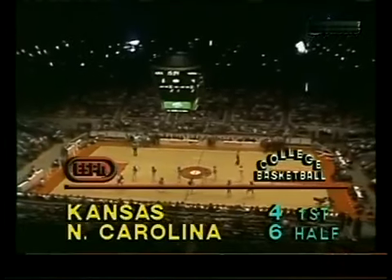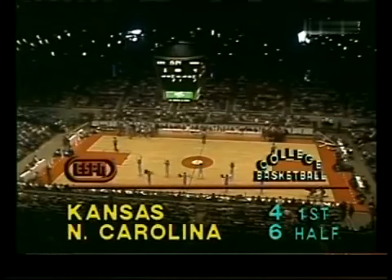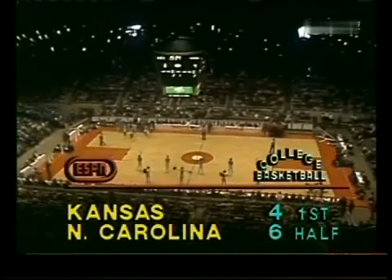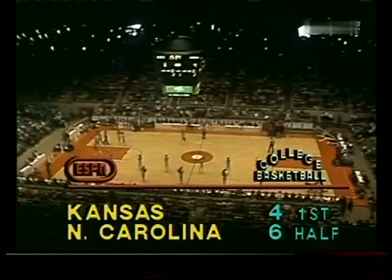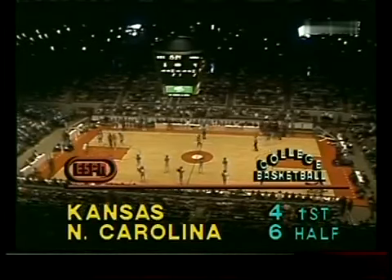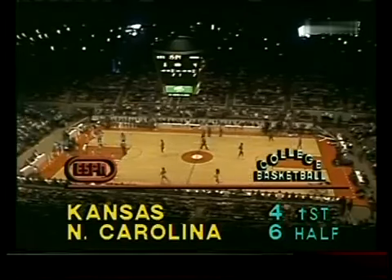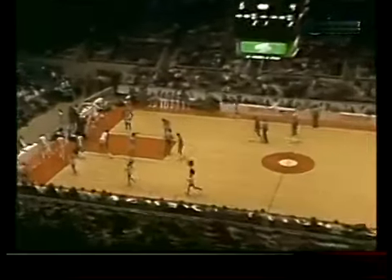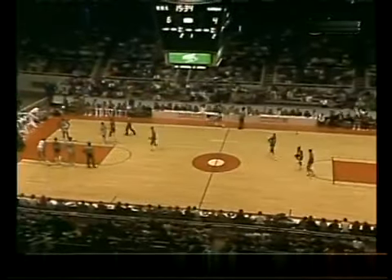At this stage of the game statistics don't mean much, but UNC has hit on three of seven shots — forty-three percent. Kansas two of four — fifty percent. Each team has four rebounds, each team has one turnover. There's only a two-point difference, as the statistics might suggest, Bucky. It's interesting they came for Mike Jordan very quickly — it looked like he was breathing a little heavy. It's certainly not conditioning; it's his first start as a freshman.